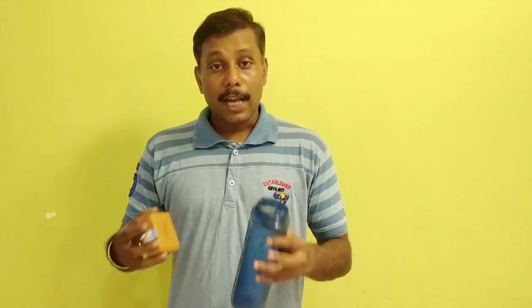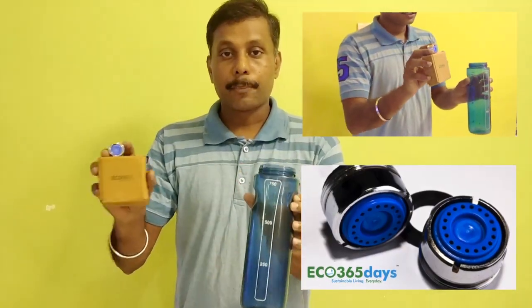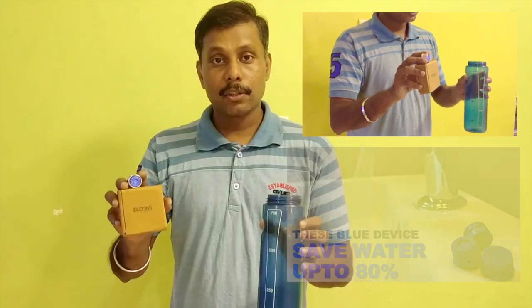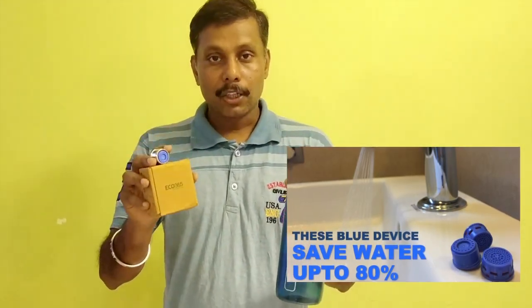In this time, we have to see how we can save water or utilize less water as much as possible. One of the steps that we are requesting our residents to do is to install this faucet by Eco 365. This product guarantees that they are going to use 80% less water if we install it in our faucets.